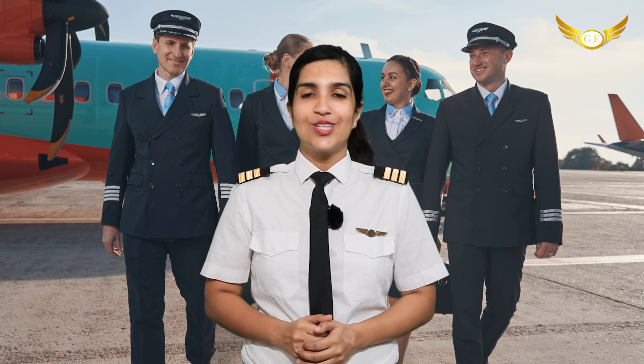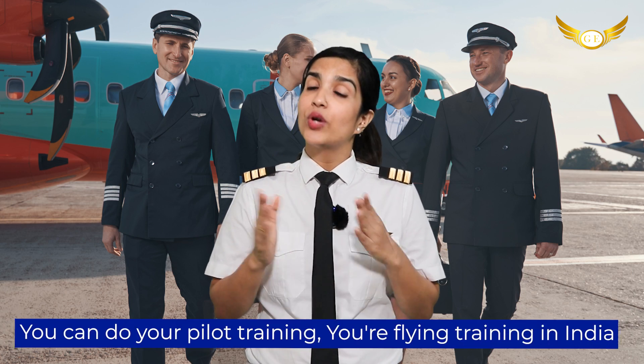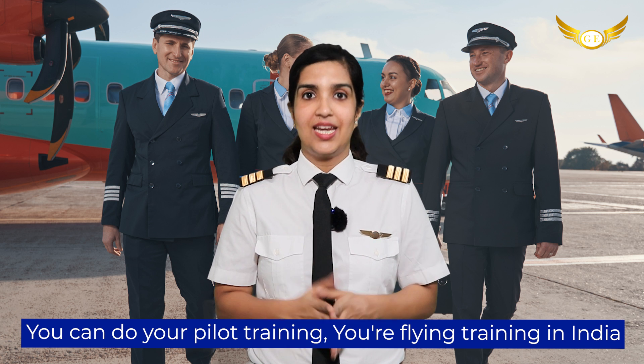Well, let's talk about your CPL training. You have two options. The first one is you can do your pilot training — your flying training — in India.